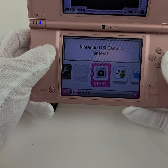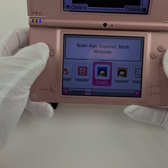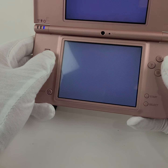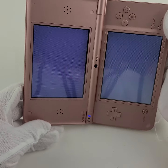Just so you can see that all the buttons work. You're also going to get Brain Age Express Math and Brain Age Express Arts and Letters — some free games included with this as well. So you're actually going to get three games with this deal.